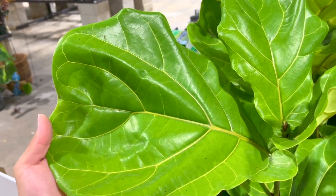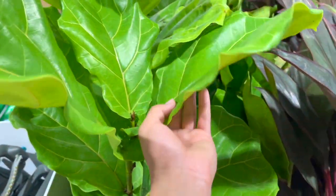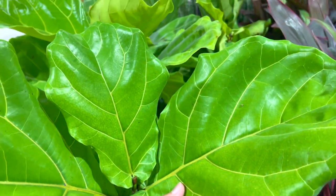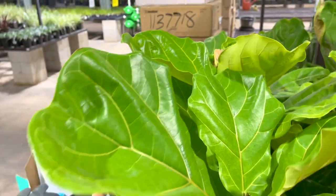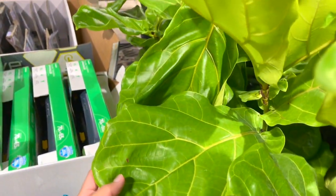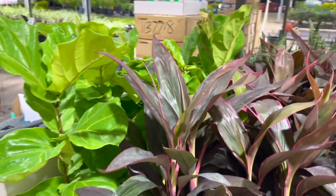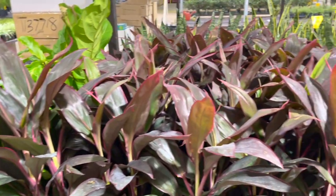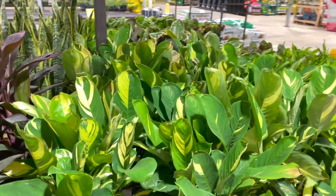Can you remember when fiddle leaf figs were so expensive and hard to find? And now they're all over the place! I just can't wait for when they start putting out pink princess philodendrons and Thai constellations at the big box stores — it's going to be insane. They also have cute dracaenas and more never-never plants.